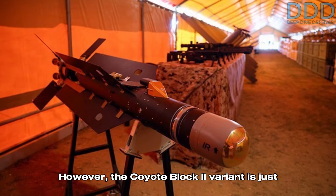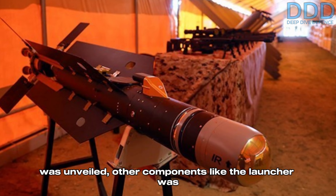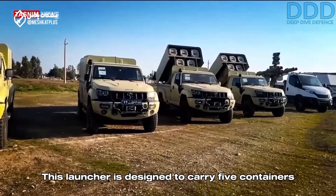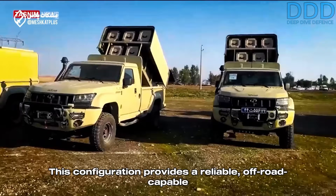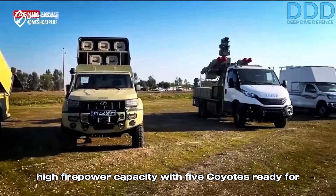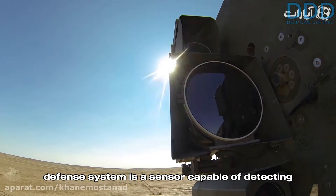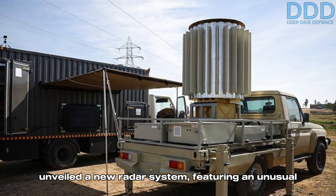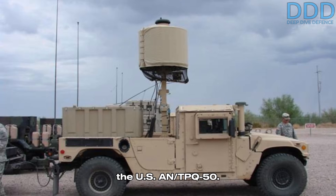However, the Coyote Block 2 variant is just the effector component of a larger weapon system. When the air defense drone was unveiled, other components including the launcher were also displayed. This launcher is designed to carry five containers of the Coyote variant, mounted on a Toyota Land Cruiser-based ARIS truck made by Iran. This configuration provides a reliable, off-road-capable launcher for the lightweight weapon while maintaining high firepower capacity with five Coyotes ready for launch. The next critical component is a sensor capable of detecting incoming targets. Alongside the launch vehicles, the IRGC ground forces unveiled a new radar system featuring an unusual cylindrical active array radar, similar in design to the U.S. Army's TPQ-50.